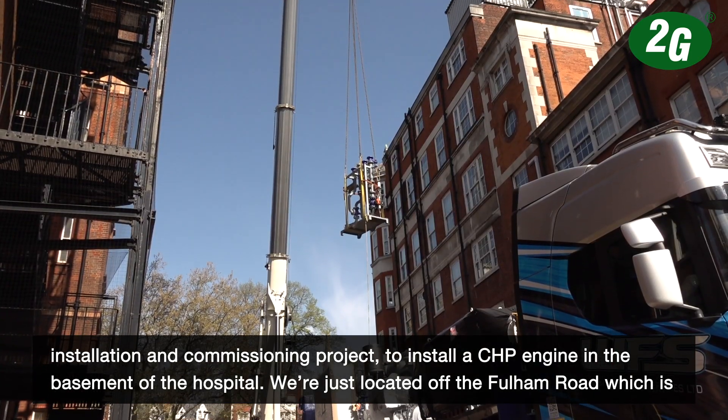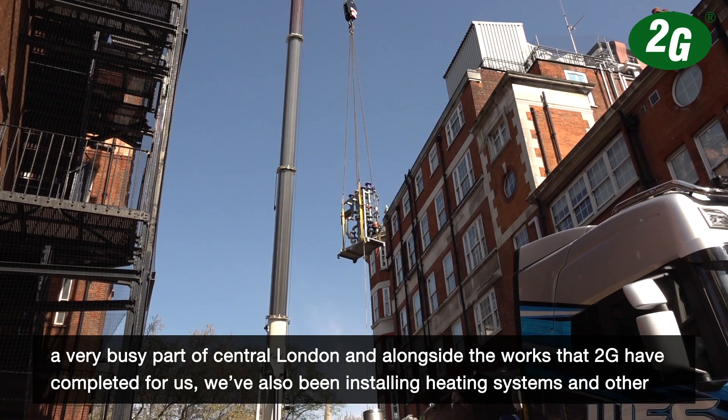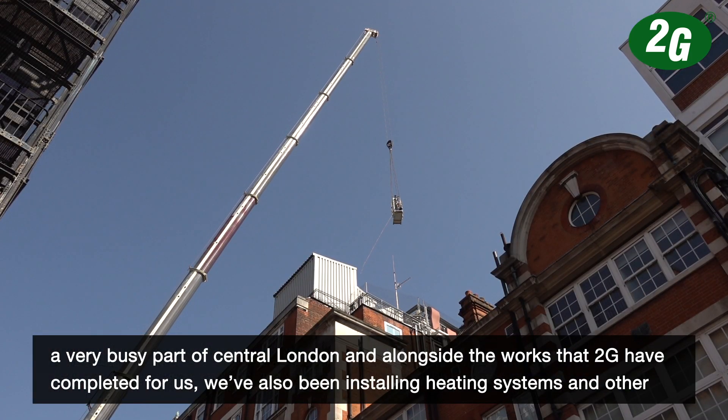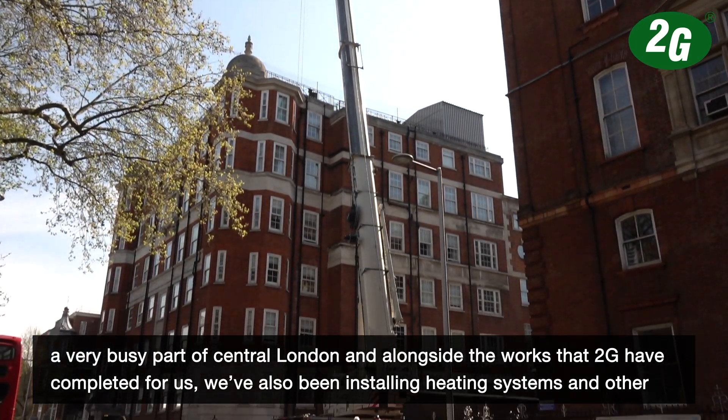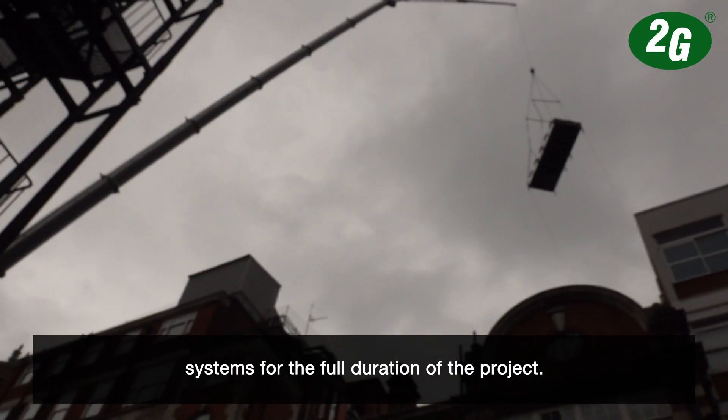We're just located off the Fulham Road, which is a very busy part of central London. Alongside the works that 2G have been completing for us, we've also been installing heating systems and other systems for the full duration of the project.